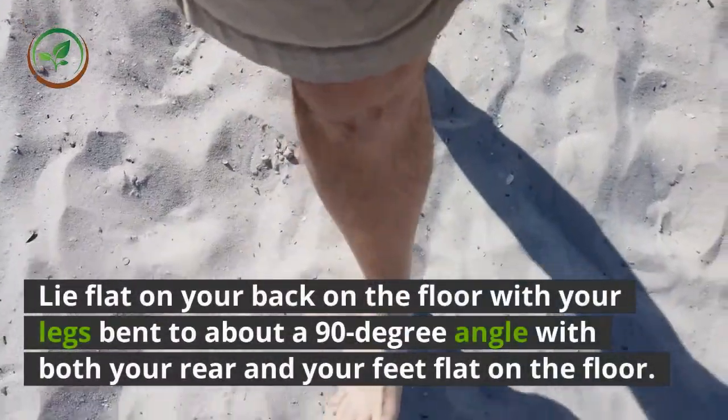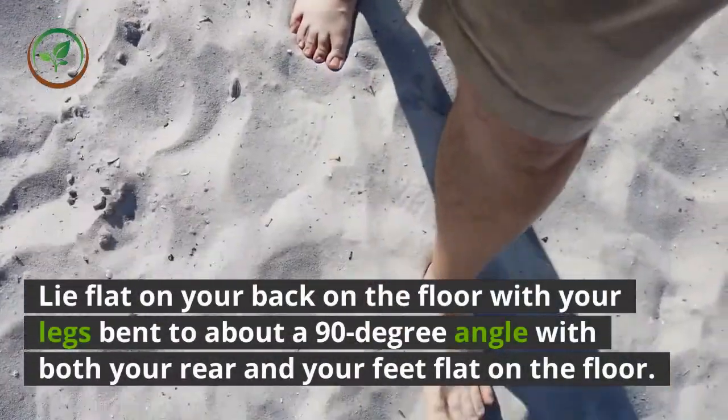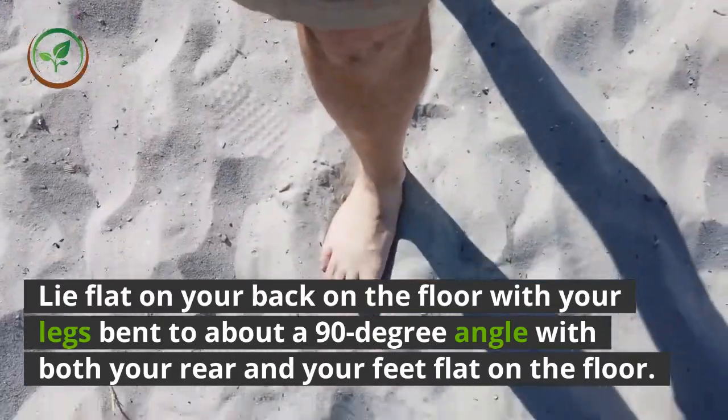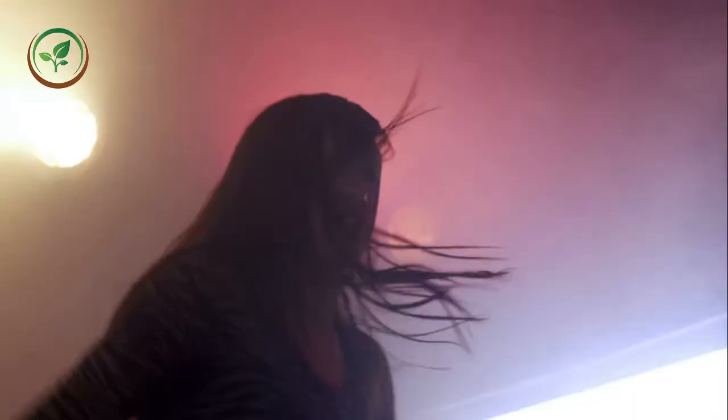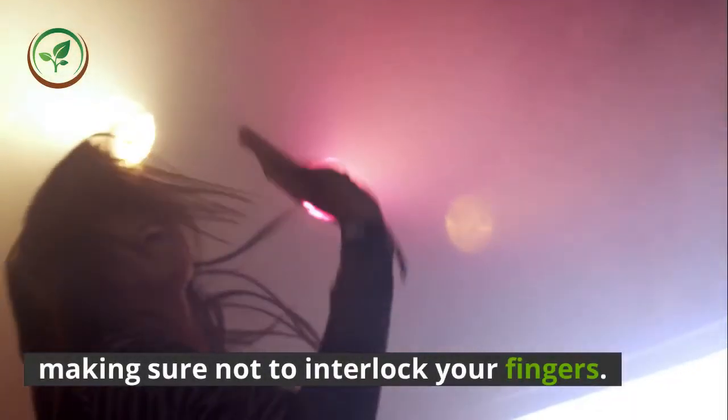Lie flat on your back on the floor with your legs bent to about a 90-degree angle, with both your rear and your feet flat on the floor. Place your hands behind your head, making sure not to interlock your fingers.